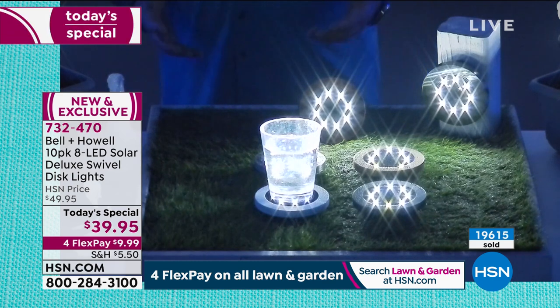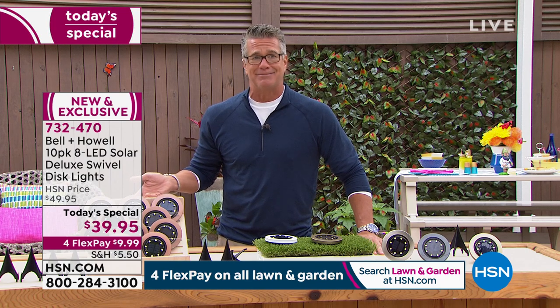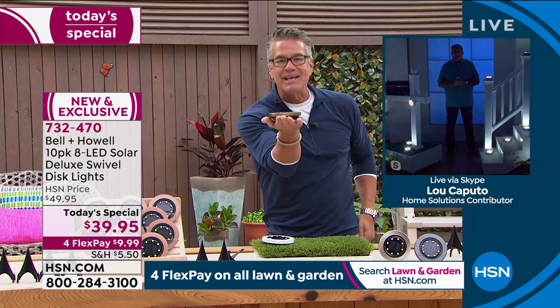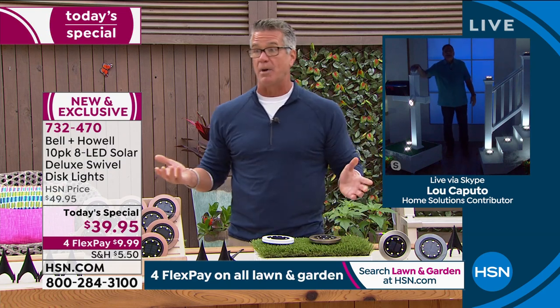This is the biggest deal ever in these lights from Bell & Howell. We first offered them in a four-pack, then a six-pack — people kept ordering more than once. Then an eight-pack. Finally we did a 10-pack, and people are buying two and three sets right now because the deal is so good at $39 for 10 lights — less than $4 a light. Compare that to priced-out hardwired lights. I'm not a fan of lights with a separate panel — they're big and clunky. That's why people love disc lights and why they've been so successful at HSN.